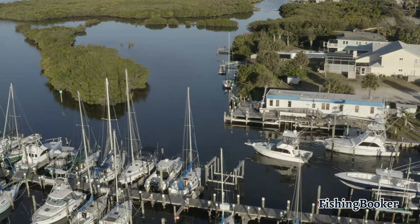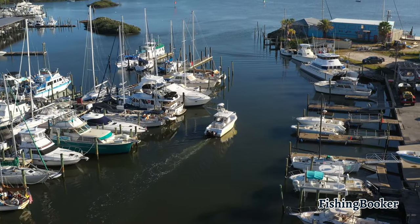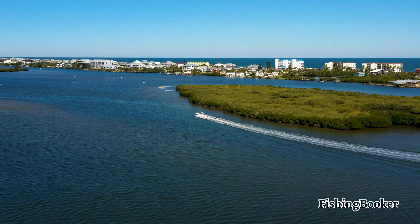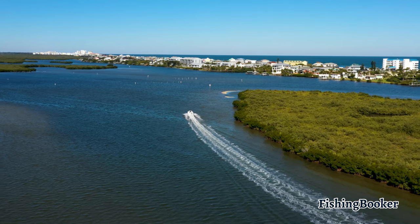Fishing Booker makes planning your trip extra easy. With hundreds of local guides, verified reviews, and hassle-free online bookings, you'll save time and money and experience an exciting day on the water. Go ahead and visit fishingbooker.com, take a look at some of the charters in the area, and get ready to start planning your adventure today.